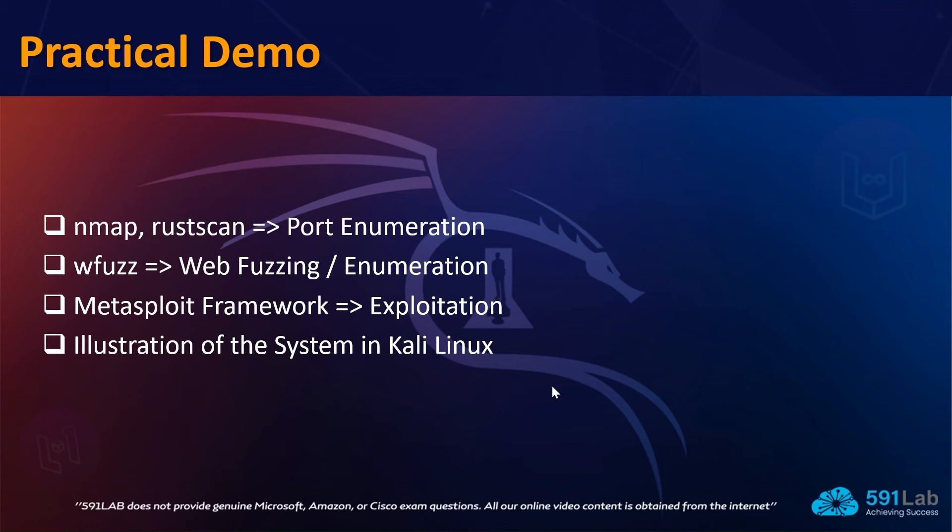The third tool is the Metasploit Framework, which is a very well-known tool used purely for exploitation. In the normal process we first enumerate to discover services and then do exploitation, so Metasploit comes at the third stage. Once you know your target and what kind of attacks you can run, you can use Metasploit as one of the options to perform those attacks.